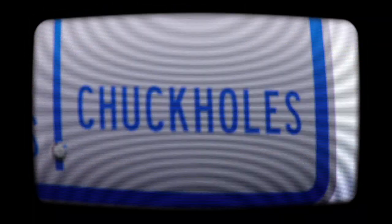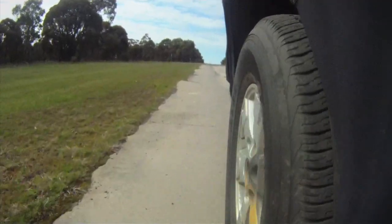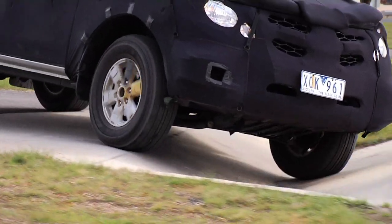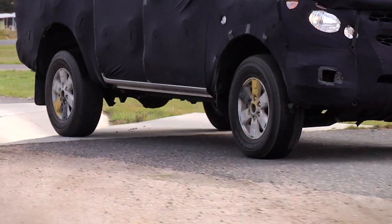A number of demanding surfaces simulate worst-case real-life road conditions that customers may encounter in their BT-50. Specifically, the test includes driving on cobblestones, severe undulations, corrugations and Belgian blocks, each of which place different stresses on the chassis and suspension.